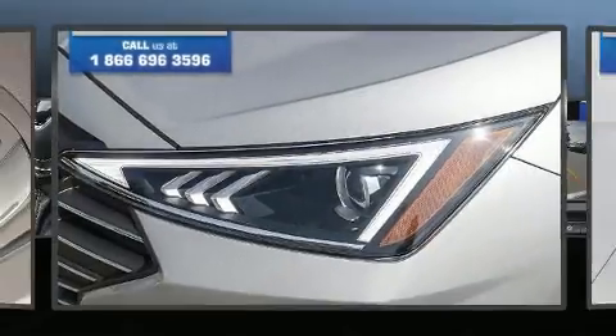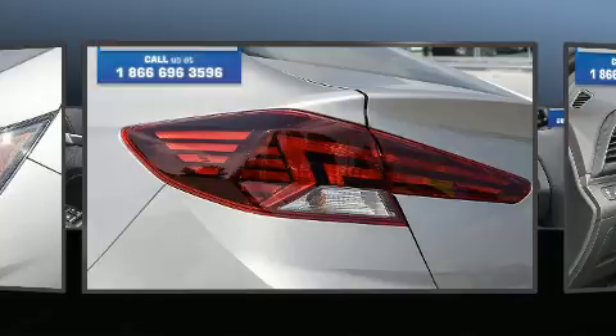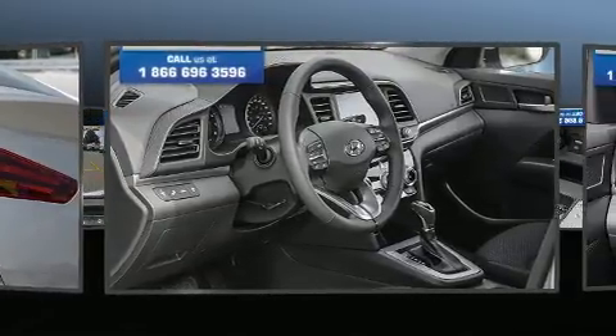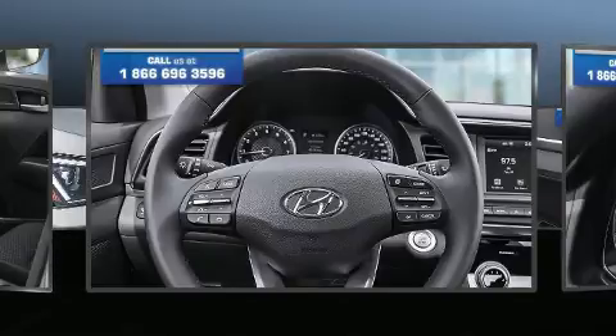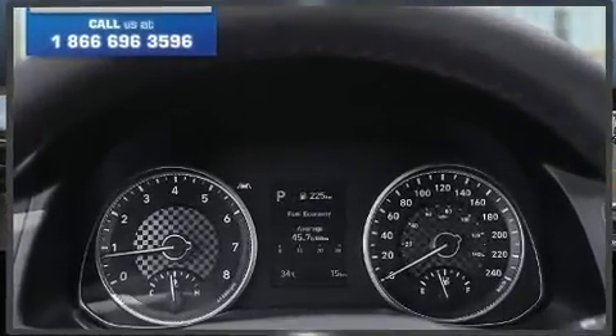Hyundai ensures the safety and security of its passengers with equipment such as dual front impact airbags, head curtain airbags, traction control, brake assist, a security system, and ABS brakes. This car was designed with safety in mind, allowing you to drive with even greater assurance.